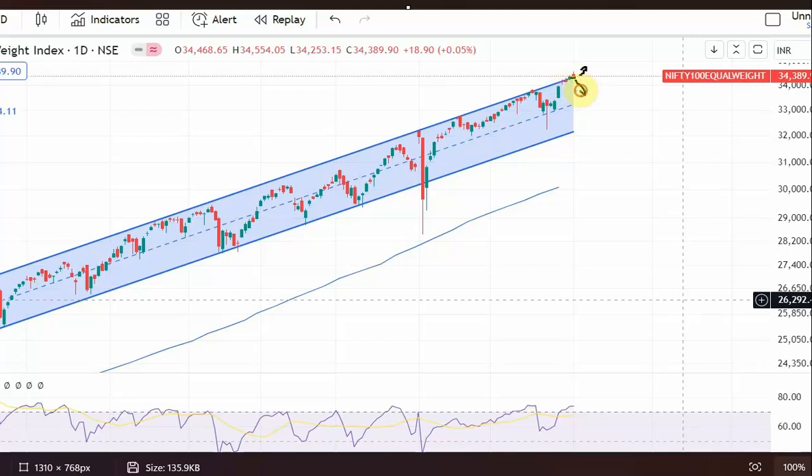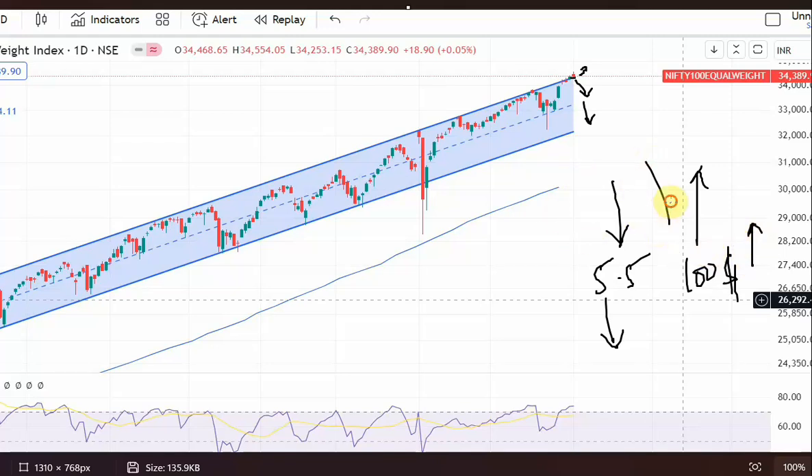Unless there is a big crack in the US markets, what typically happens is: when big players know bond yields are going to cool off, bond prices start moving up. If interest rates start moving down, bond prices rise and a lot of money starts flowing into bonds. So when the Fed pivots and starts cutting rates from September, money starts moving into bonds and out of equities. Some big players may even short the equity market knowing it cools off during rate cuts. For now, Indian markets look pretty decent.